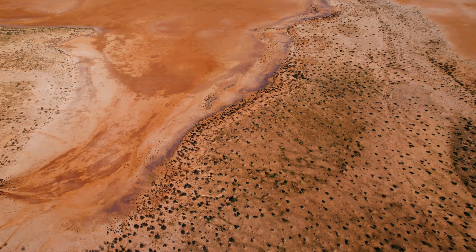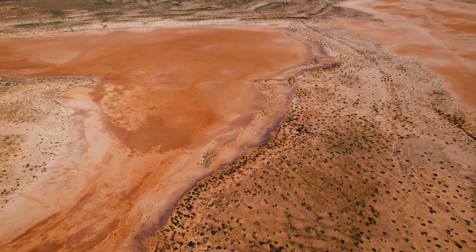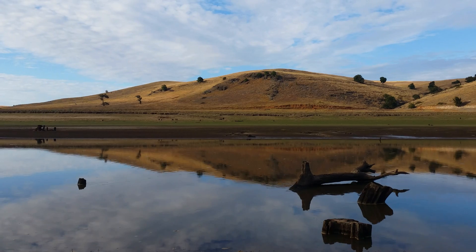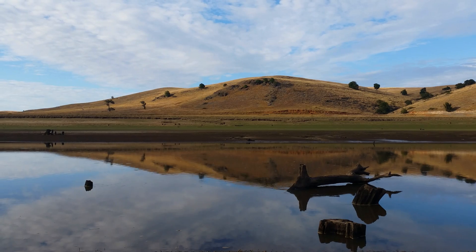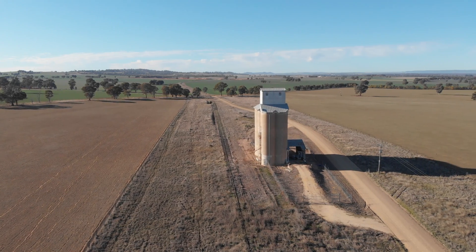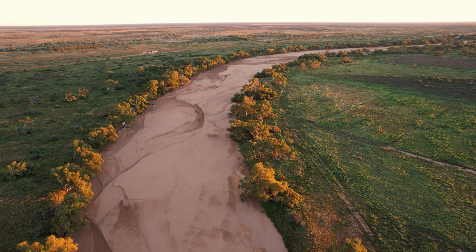Drought has always been an enduring feature of the Australian landscape. In the face of even more uncertain climate projections, what can be done about the long and intensive dry periods that cause devastating impacts on agriculture, water resources and ecosystems?